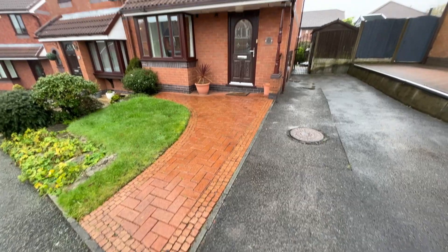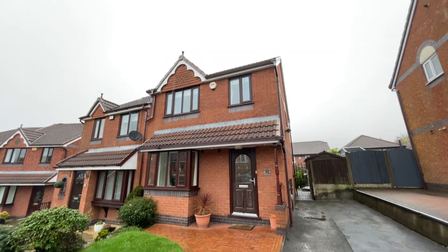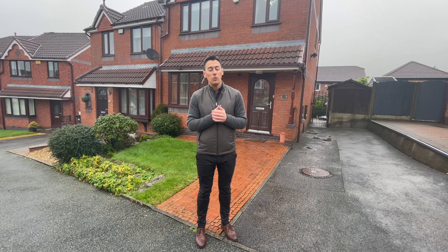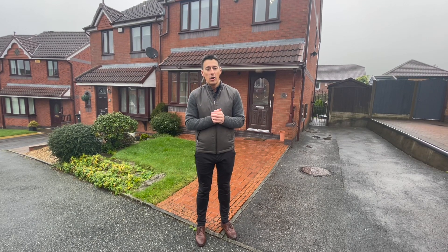The property itself is this three-bedroom semi-detached and it is available for rent, and as far as rental properties go, this has had some significant upgrades that you just would not expect to get on a rental home.